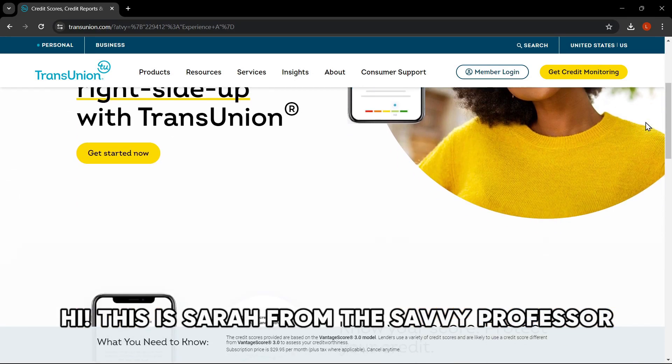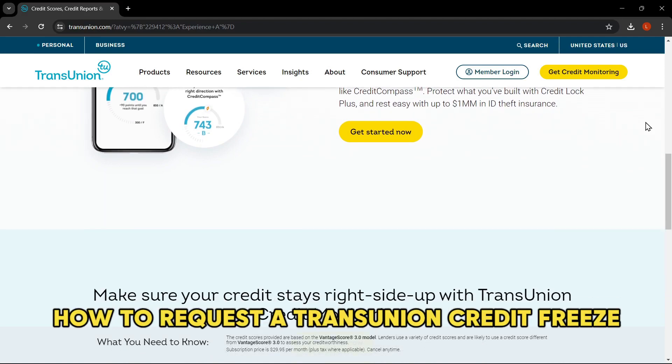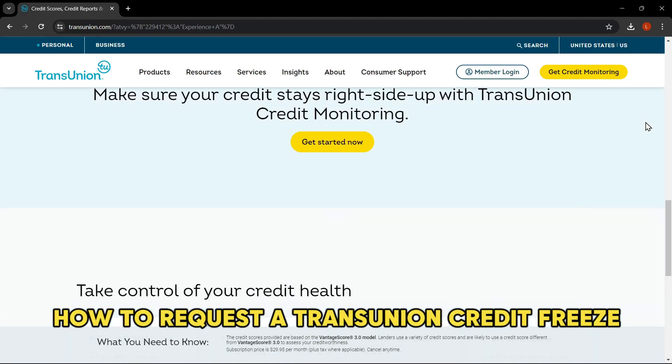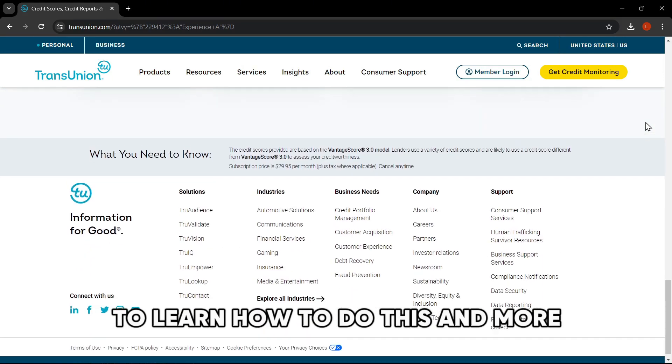Hi, this is Sarah from The Savvy Professor, and in today's video, we'll talk about how to request a TransUnion credit freeze. Watch the video until the end to learn how to do this and more.